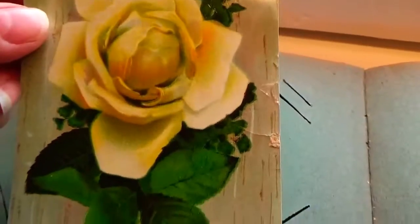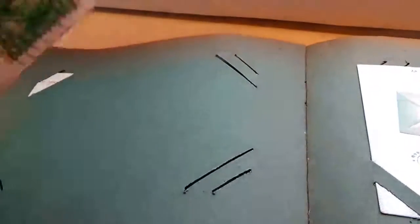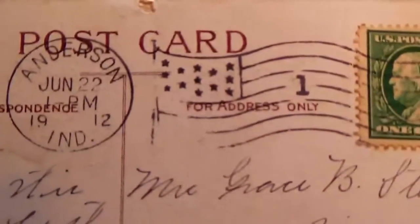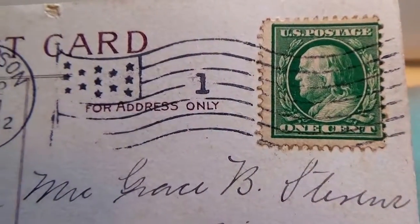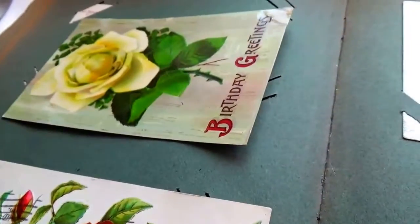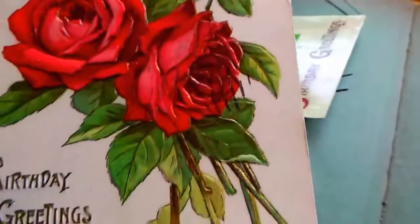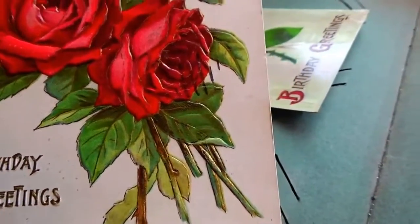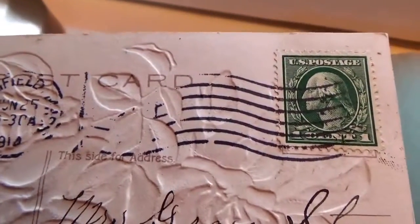There's one that just got a rose — it says birthday greetings. And this is a 1912, one cent stamp. And here's another one with red roses — this one's a red rose, and it says birthday greetings. A stamp on that one too, a 1910.